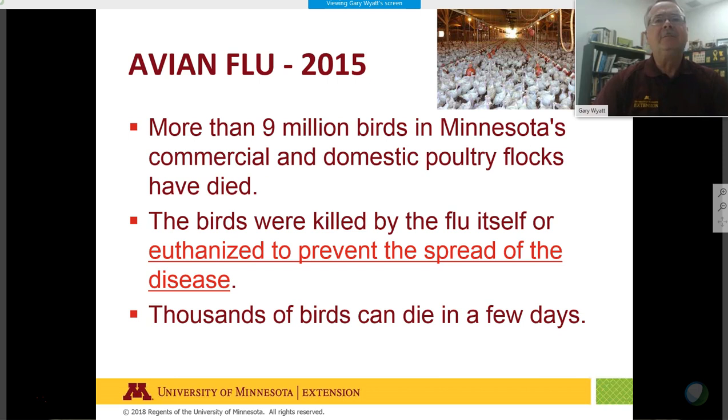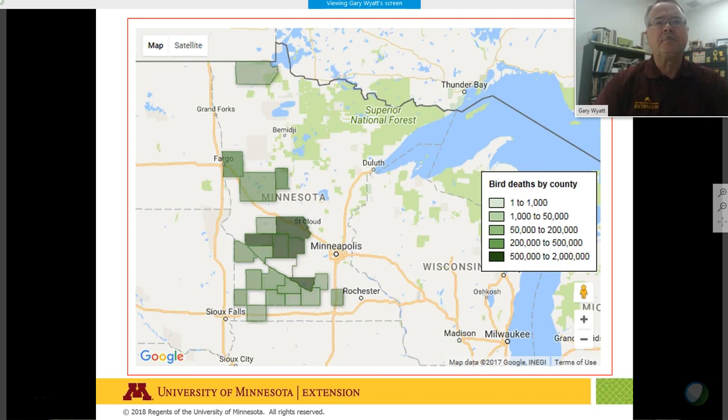In 2015 in Minnesota, we lost 9 million birds from both commercial and domestic poultry flocks. The birds were killed by the avian flu itself or were euthanized to prevent the spread of the disease. Thousands of birds can die in a few days. Here's a map of Minnesota showing the infected counties and the number of deaths by county.